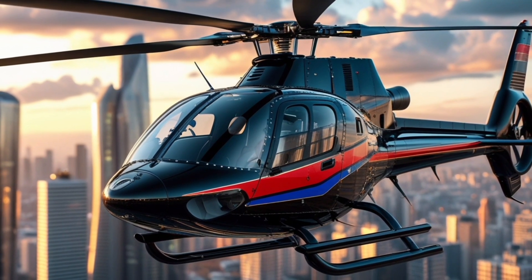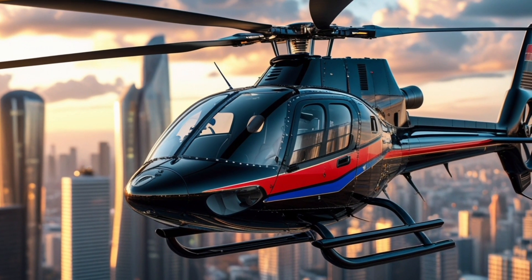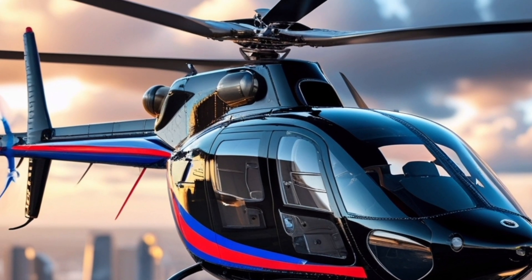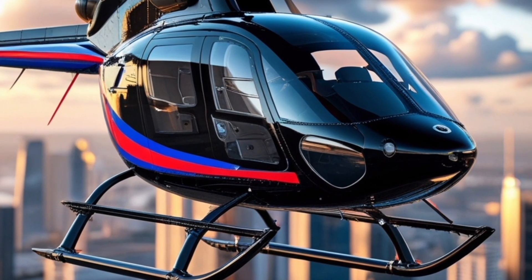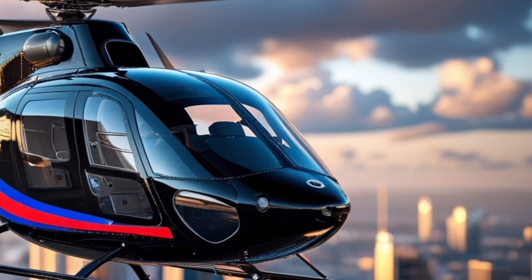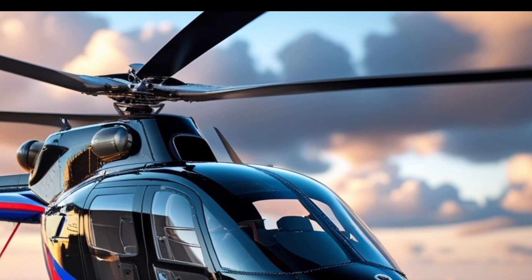Safety, as always, is a top priority for Augusta Westland, and the A139 delivers with a suite of modern protective systems. Crashworthy seating, energy-absorbing landing gear, and redundant hydraulic and electrical systems offer peace of mind in critical situations. The helicopter also features emergency flotation systems and full night vision goggle compatibility for operations in any environment or time of day.